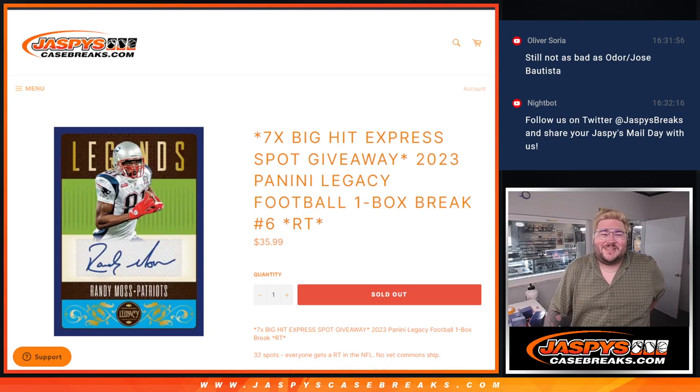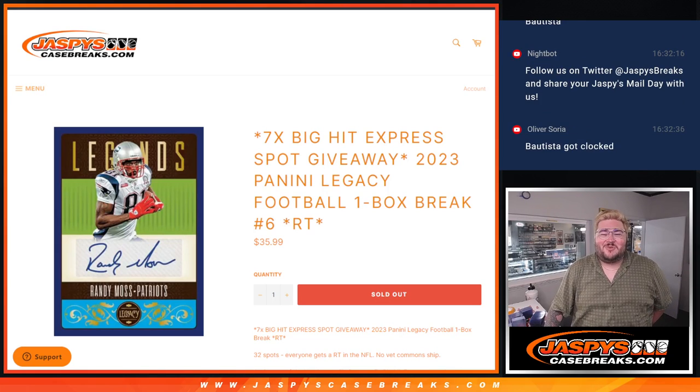What's good everybody, Chris from Josh'sCaseBreaks.com doing 2023 Panini Legacy Football one box break, random team number six. This is the first slot we need to fill for our Big Hit Express number four. Number seven will be loaded onto the site right after we finish this break. Let's get to it.